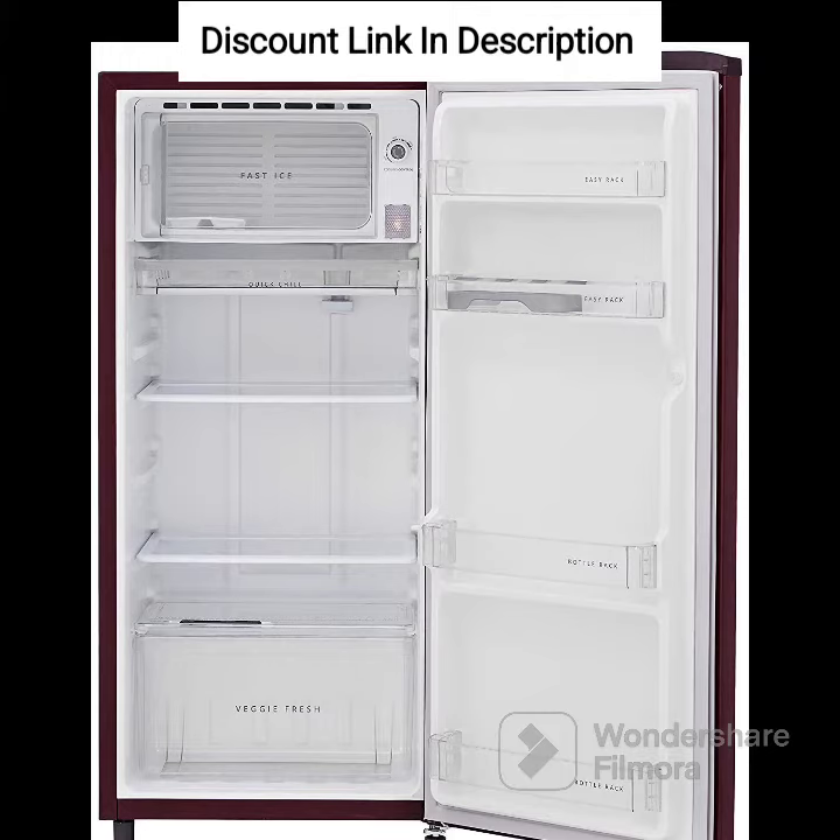Energy Efficiency. With a 4-Star Energy Rating, this refrigerator is highly energy efficient and helps you save on your electricity bills.